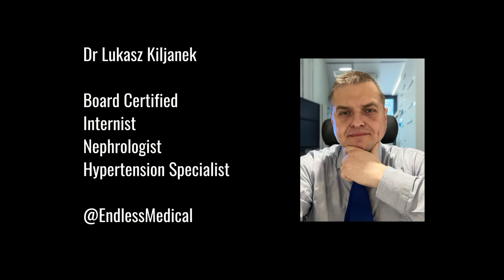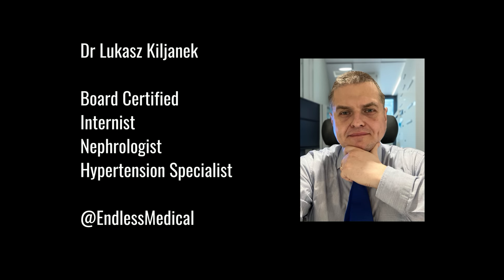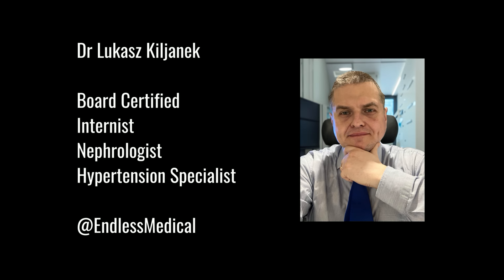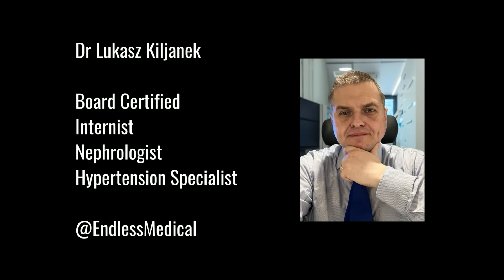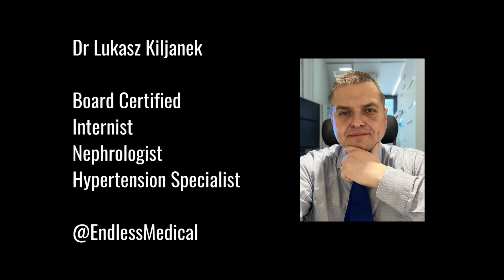This content was prepared by Dr. Lukasz Kiljanik, board-certified nephrologist, hypertension specialist, and internal medicine physician with extensive experience in treating patients with hypertension. Remember to subscribe to my channel for more tips on how to improve your health.